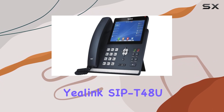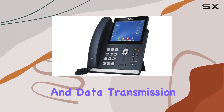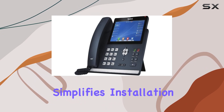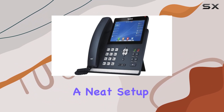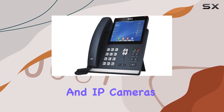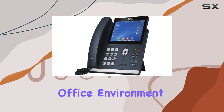The Yealink SAP T48U features efficient electrical power and data transmission through a single cable. This integration simplifies installation by reducing cable clutter and providing a neat setup. It is compatible with various devices like access points and IP cameras, enhancing its versatility in a modern office environment.